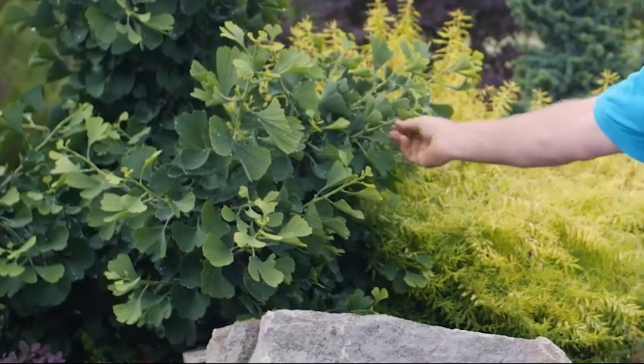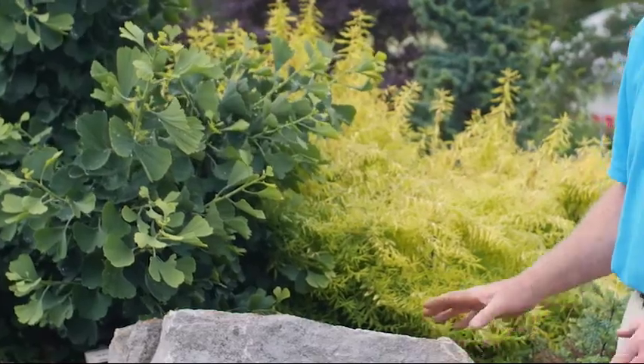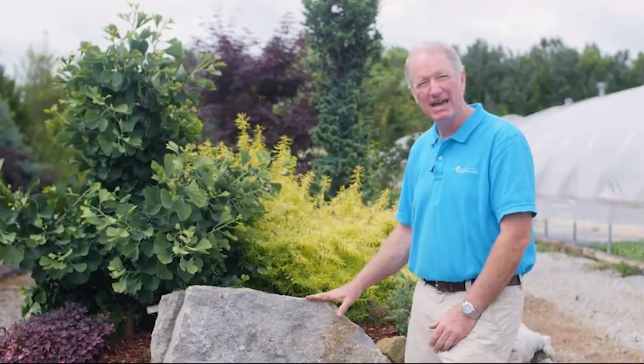These are plants beside me here. This is a dwarf ginkgo and this is a golden spirea, and together they work to make a nice contrast.